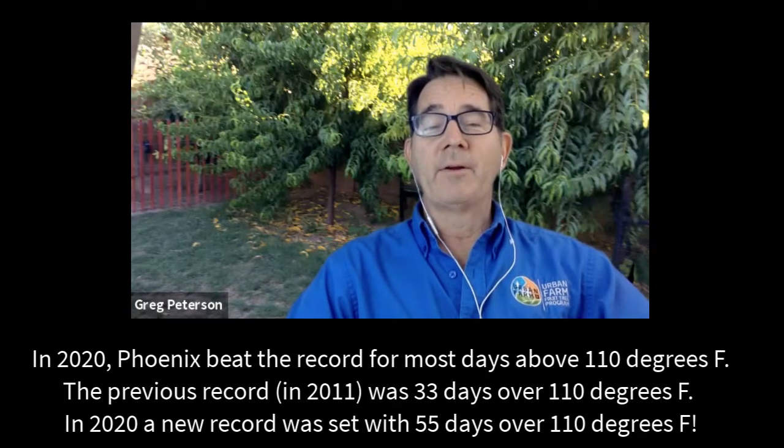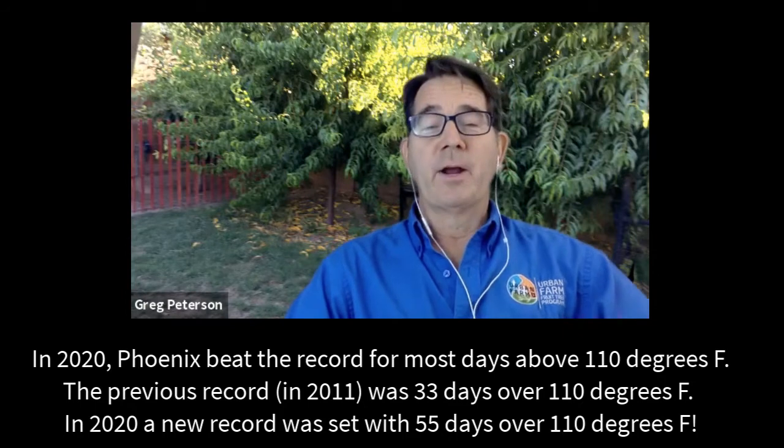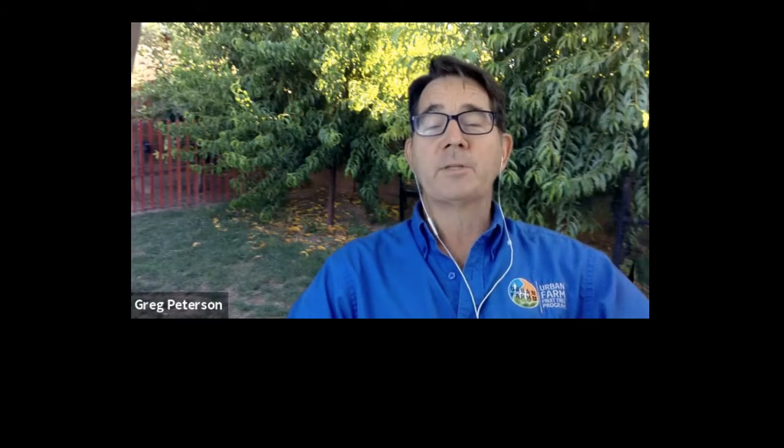It is 2020 and this year we beat the record of temperatures over 110 degrees. Our previous record was 33 days over 110 degrees and we went well over 55 days. We also had our warmest month ever in July, only to be beaten by our warmest month ever in August.